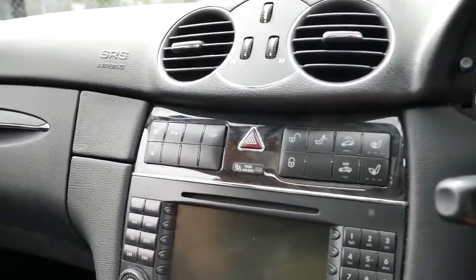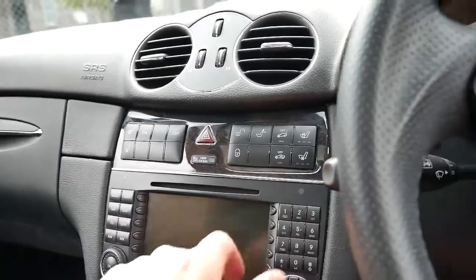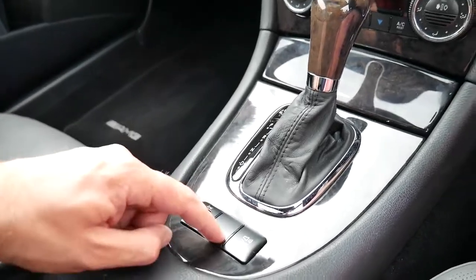It's got heated seats, air-conditioned seats, it's got a mercury sensor, navigation, it's Bluetooth compatible, it's also got distance cruise control and a city safe.